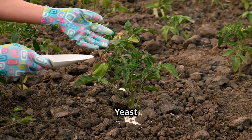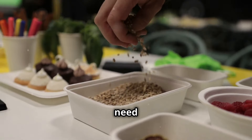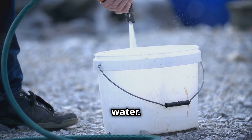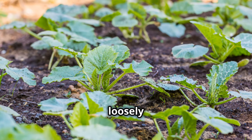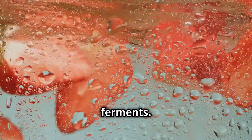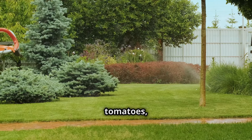DIY Time: brewing your own yeast fertilizer. Making your own yeast fertilizer is surprisingly easy. You'll need: 1 packet of active dry yeast, 1 tablespoon of sugar, and 1 gallon of lukewarm water. In a clean bucket or watering can, dissolve the sugar in the lukewarm water, then sprinkle the yeast over the water and stir gently. Cover loosely and let it sit in a warm place for 24 hours — the mixture will become bubbly and frothy as the yeast ferments. Once fermentation is complete, dilute with 4 parts water and use it to water your cucumbers, tomatoes, and strawberries.